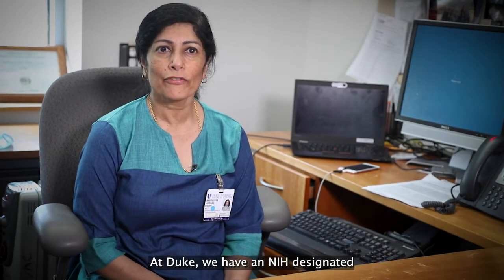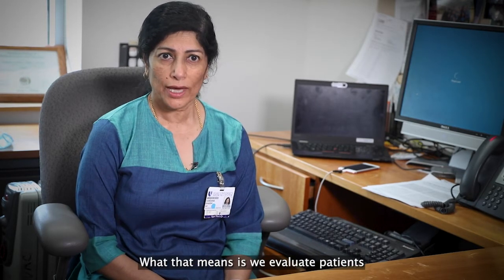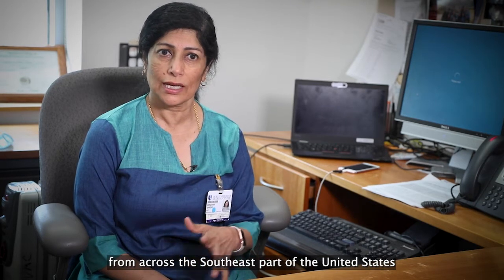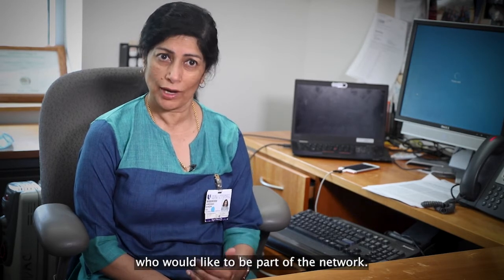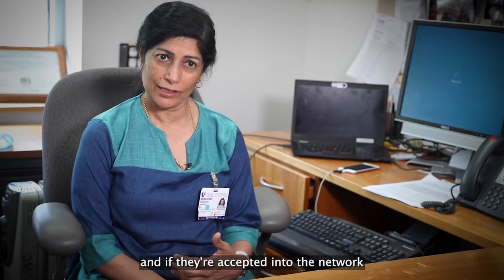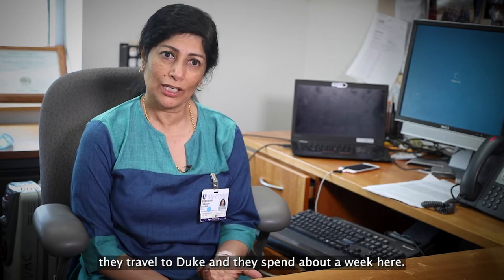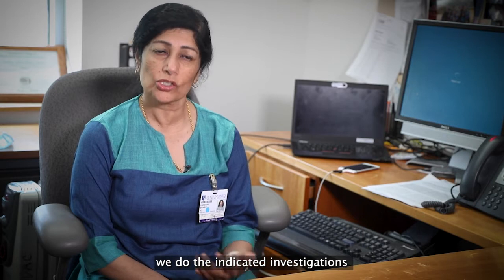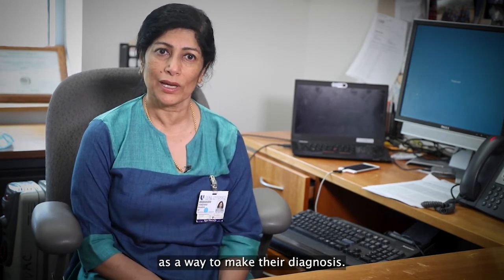At Duke we have an NIH designated clinical site for undiagnosed diseases. We evaluate patients from across the southeast part of the United States and some from the Midwest who have these really rare, mysterious symptoms and who apply to be part of the network. We evaluate their applications, and if they're accepted into the network they travel to Duke and spend about a week here, where we do clinical evaluations and the indicated investigations trying to sort out their symptoms. We also use genomic sequencing as a way to make their diagnosis.